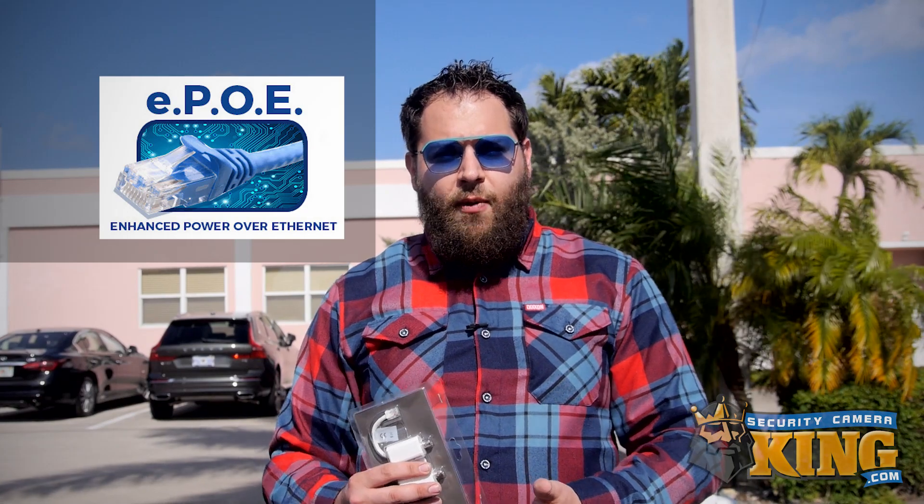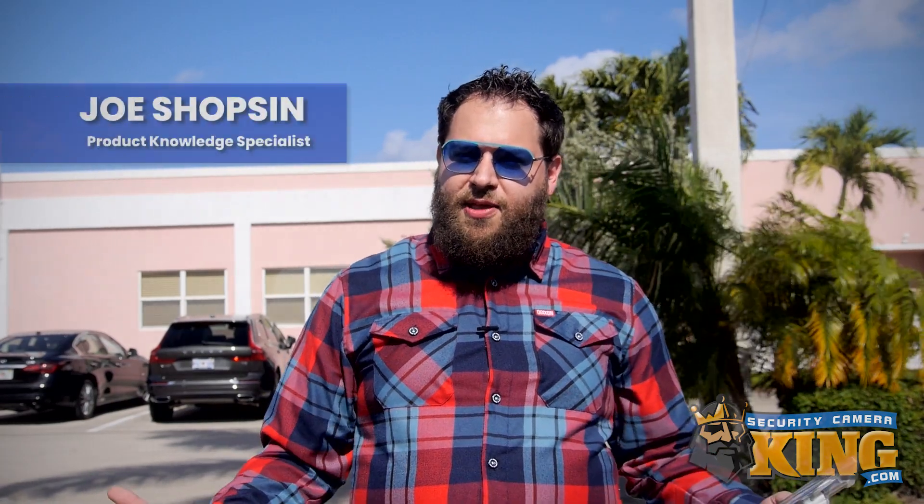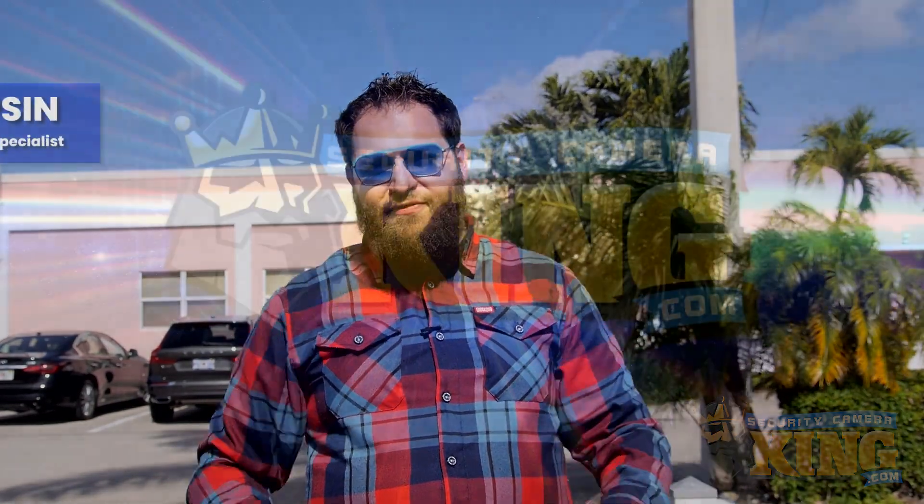Customers with existing coax installations no longer have to upend their entire cabling to install IP cameras. For more information on what EPOE can do for you, product compatibility, availability, or any other questions you might have, don't forget to give our sales pros a call at 561-288-5258. Thanks for joining us today as we talked about EPOE, and until next time, stay safe.